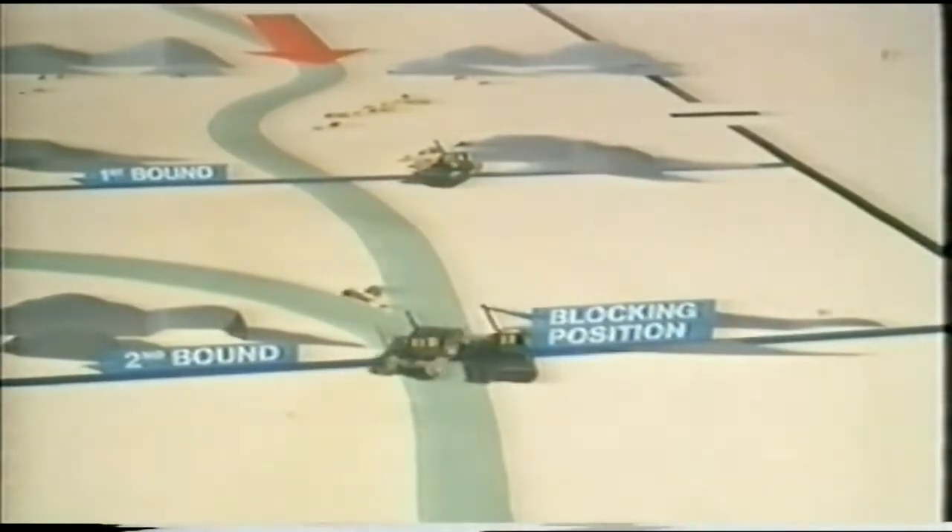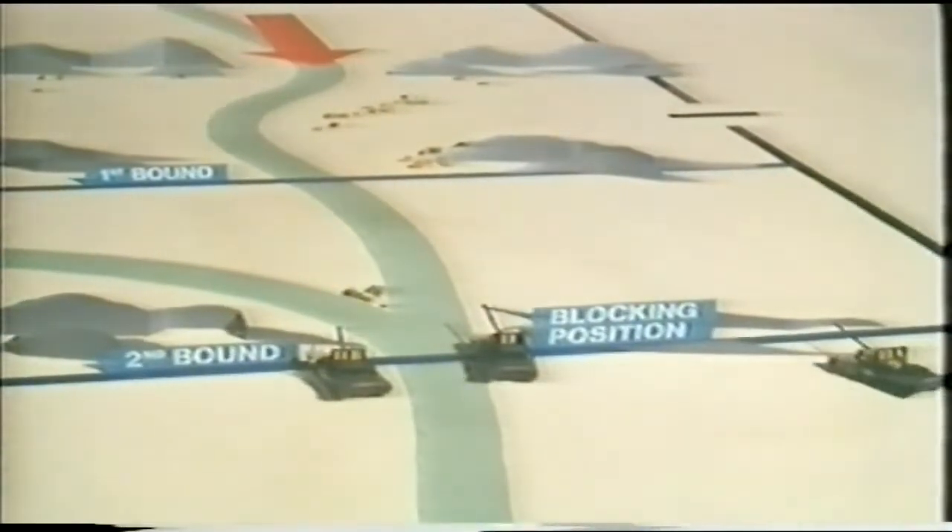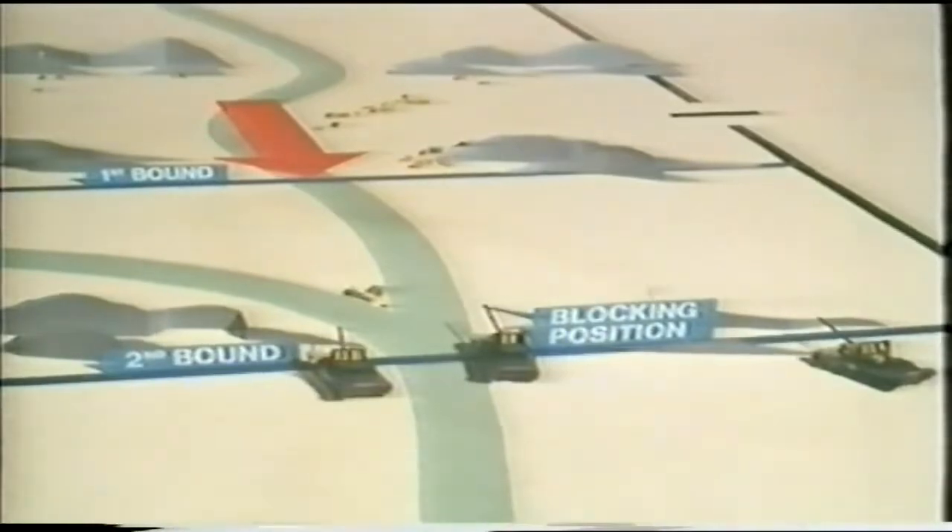However, if a clean break is not possible, then the force will have to conduct a delaying action. When the APCs have left the rendezvous, the troop will move back using fire and movement to a blocking position which will have been recced in advance. When the infantry is firm in the new position, the troop continues to withdraw from the ground using fire and movement.